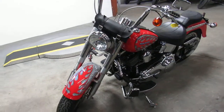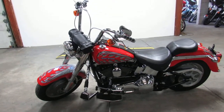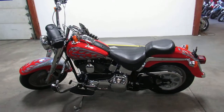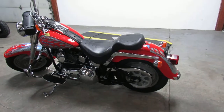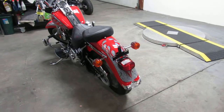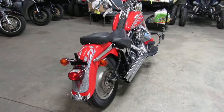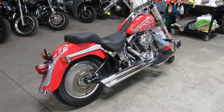We've got financing programs. We've got leasing programs. We have a layaway program. If you want a ride, give us a call — we'll figure out a way to make it happen. 810-648-9500.